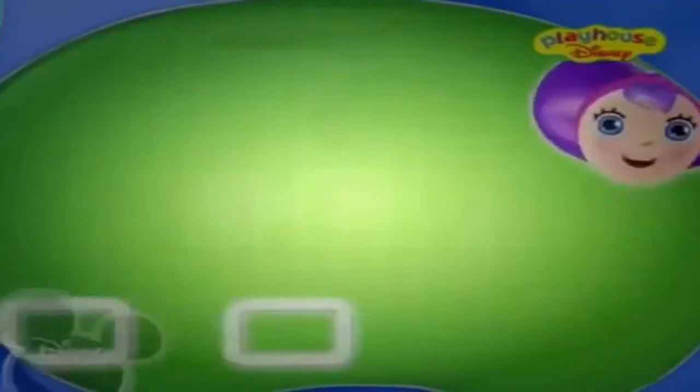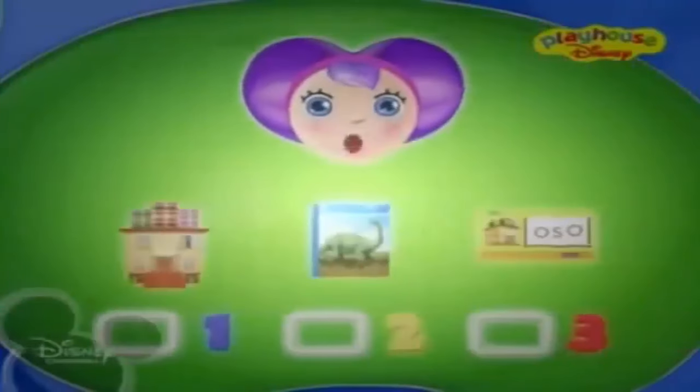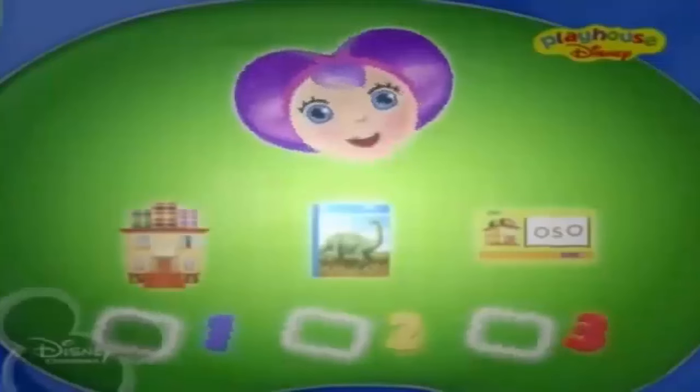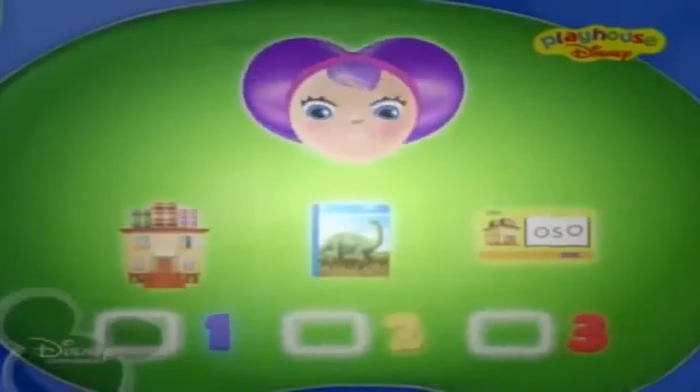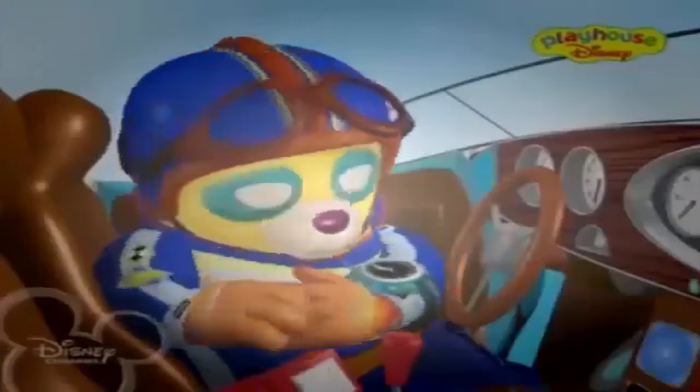Three special steps, so now you know. Three special steps and you're ready to go. The checklist has all the steps you need. Just follow them all and you will succeed with three special steps. Good luck, Oso.